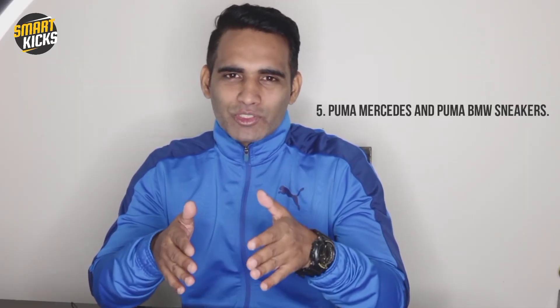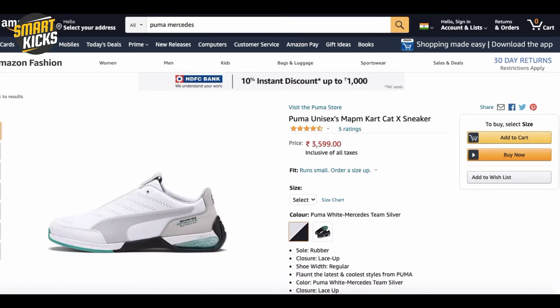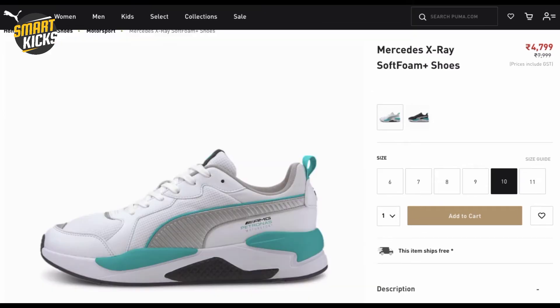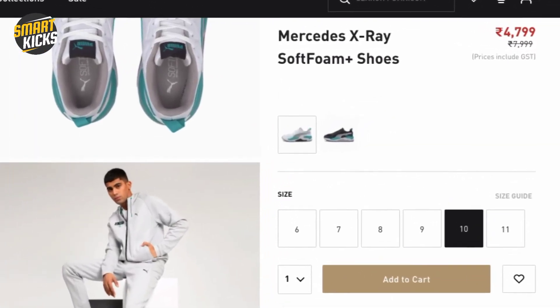Fifth and the last on the list are the Puma Mercedes and the Puma BMW sneakers. These are special because they are part of a collaboration and come in various designs and colorways. You can get them in a price range of 3500 to 4500 rupees. Also, I came across the Puma Mercedes X-Ray Soft Foam sneakers on the Puma official website, available in two stylish colorways. The MRP is 7999 but you can get it at a discounted price of 4799, which is just under 5000.